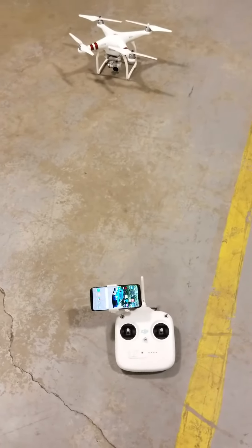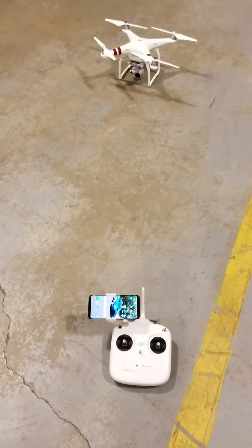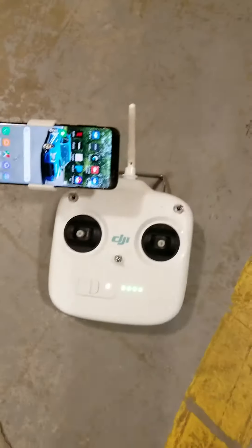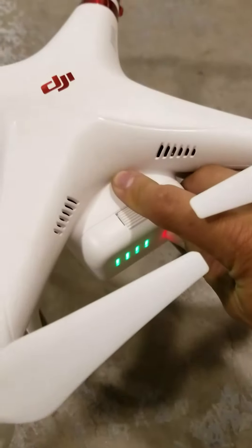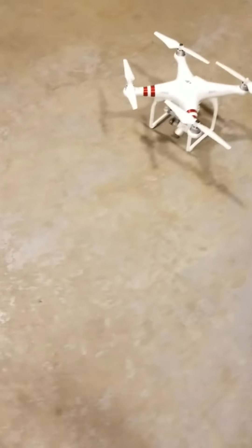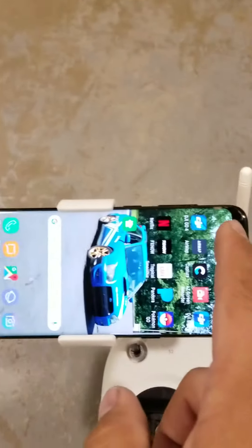Okay guys, maybe you can help me with this — this is one of the problems I'm experiencing with my Phantom 3 Standard. I'm gonna get everything turned on: get the remote on, power the craft on. All right, everything's powered on.